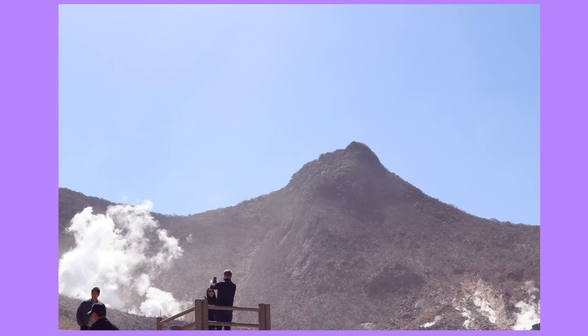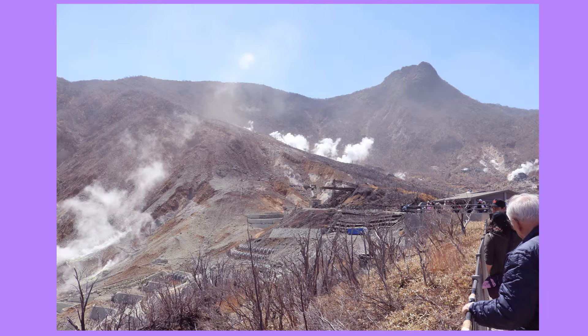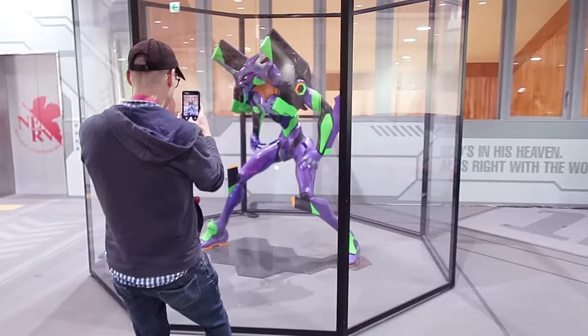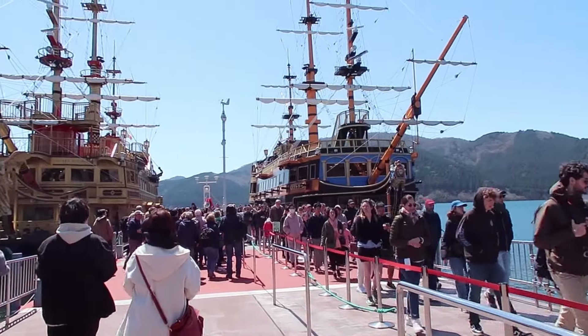It wasn't as smelly as I thought it was going to be, and it was really cool to see all of the active areas. It was a very windy, cold day, so it was kind of hard to feel comfortable hanging out outside for longer than necessary. It was really cool to do some research and find out that this area is technically an active volcano — how crazy is that? And pretty much everywhere we went, you could see Mount Fuji, which was so cool.